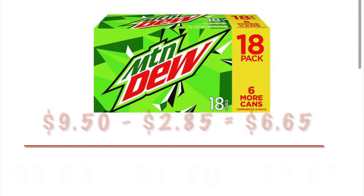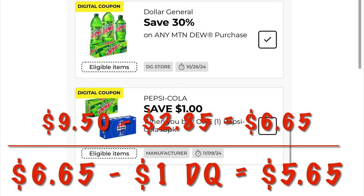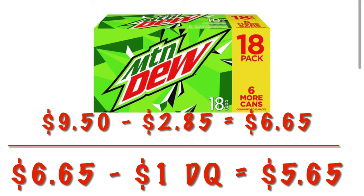We have stacking savings on Mountain Dew. We've got a 30% off DG coupon and a $1 manufacturer's coupon. We're going to get 30% off the $9.50, which is $6.65, and then a dollar off of that — so it's going to be $5.65 for an 18-pack, breaking it down to around $0.31 per can.